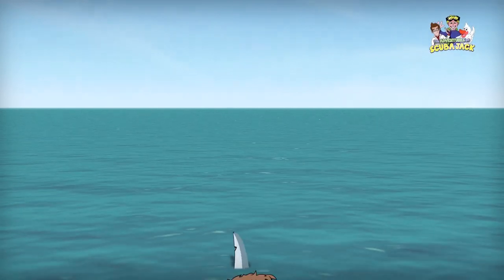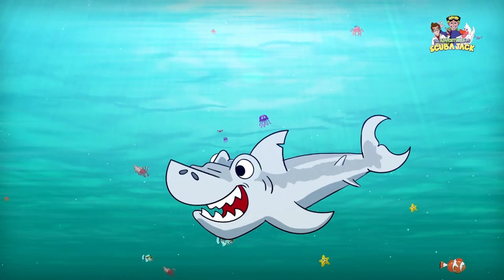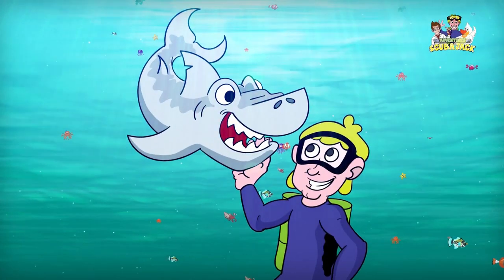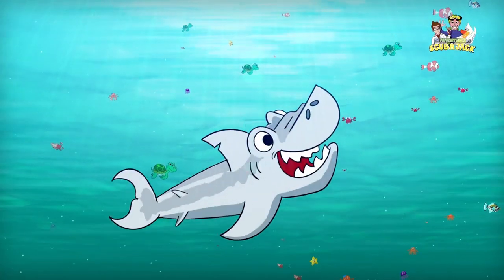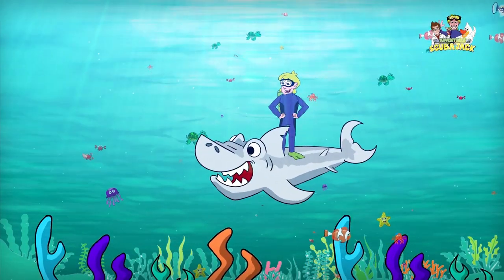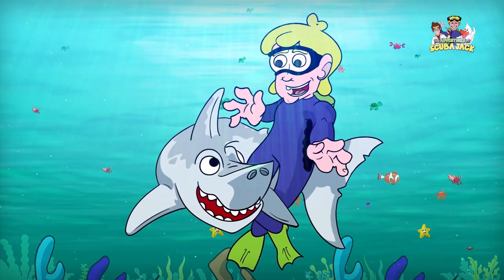Come on everybody and follow me, from the beach to the sea. It's time for learning, it's time for fun. It's a great adventure for everyone. Come on everybody and follow me, jump and swim out to the bottom of the sea! It's time for adventure, fun, and learning! Scuba Jack!